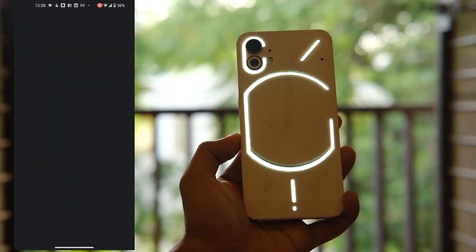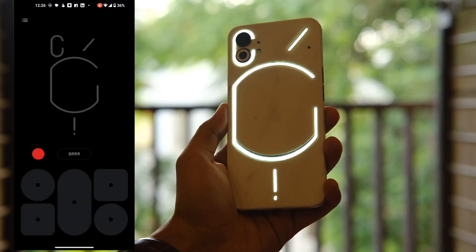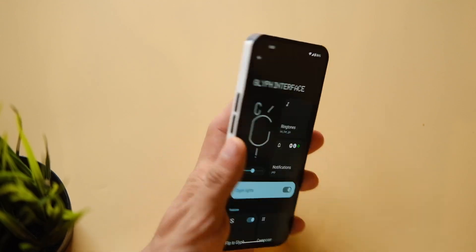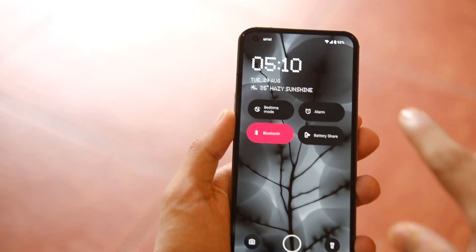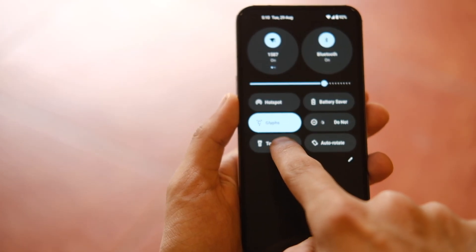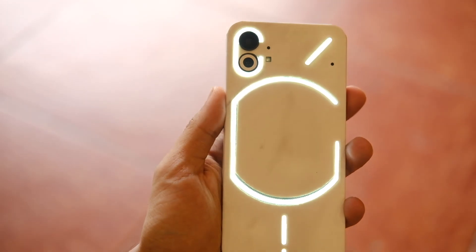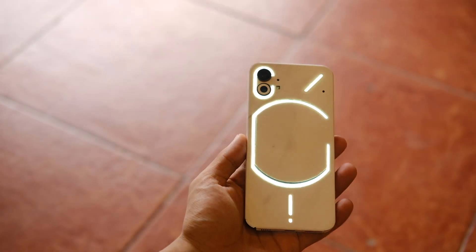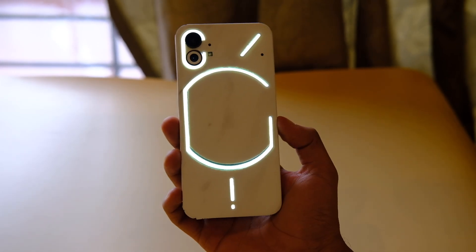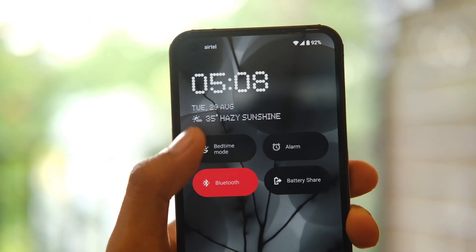There's also a new Glyph Composer with which you can make your own custom Glyph ringtones, which is fun to play around with. Many users wanted to use the Glyph lights as a torch — you can now just long press on the torch tile in the notification bar and it will turn on the Glyph lights as a torch. The brand did listen to user feedback, though they didn't bring features like order tracking and Glyphs to the Nothing Phone 1.